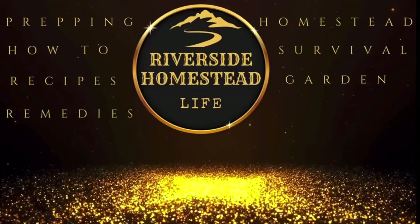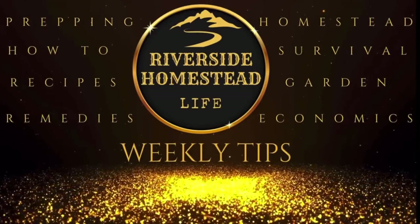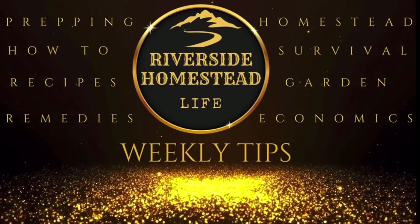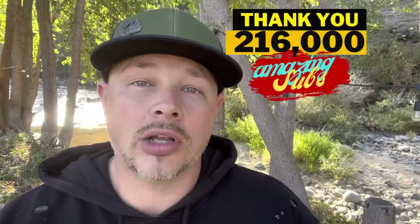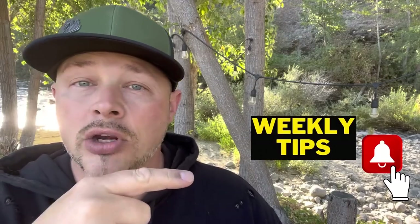Welcome back to all of our amazing subscribers. If you're brand new here and like survival tips, prepping tips, and news alerts that affect you, be sure to hit that notification bell so you guys can stay up to date. Let's jump into this one — a tiny baby-size little pencil sharpener could make a huge difference in your survival situation.